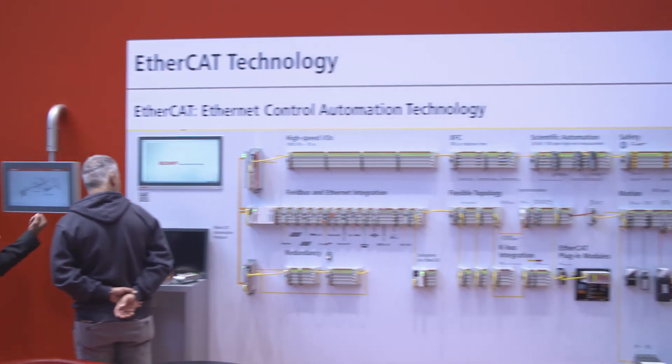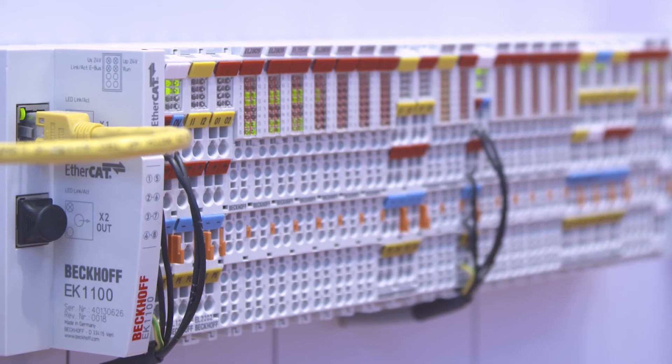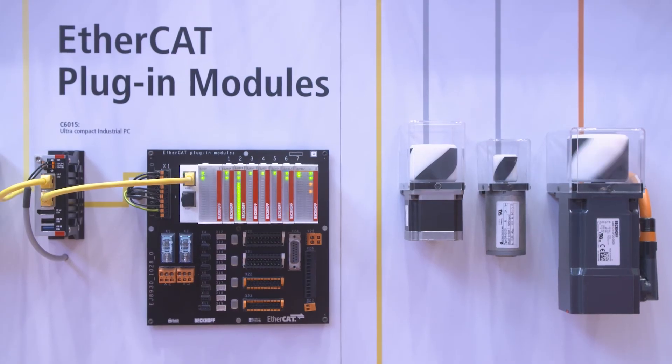With the EtherCAT communication standard, Bekoff developed a high performance field bus that connects control systems from the field level to the management level. As a result, it provides for outstanding performance, flexible topology, and easy configuration throughout.